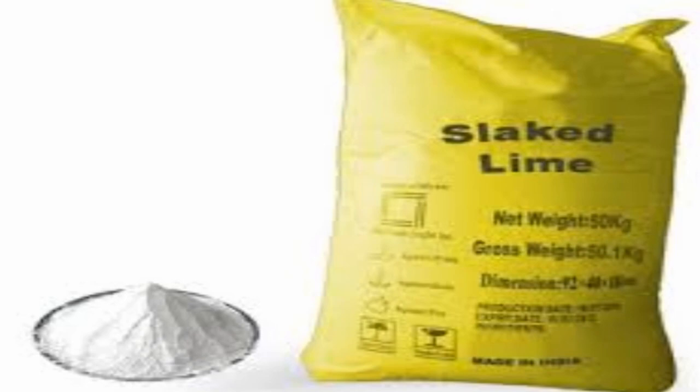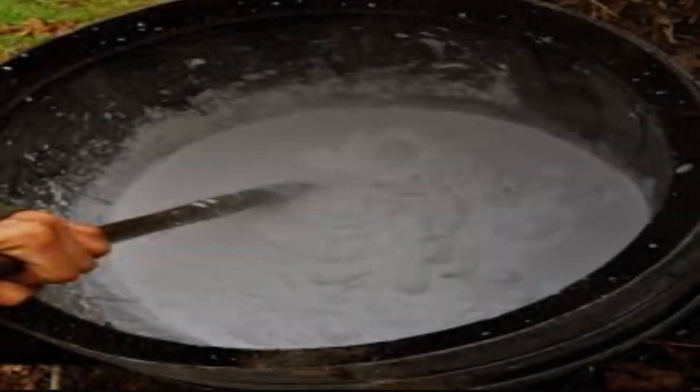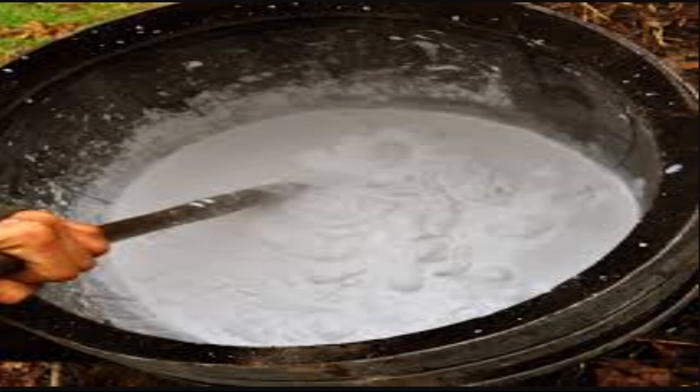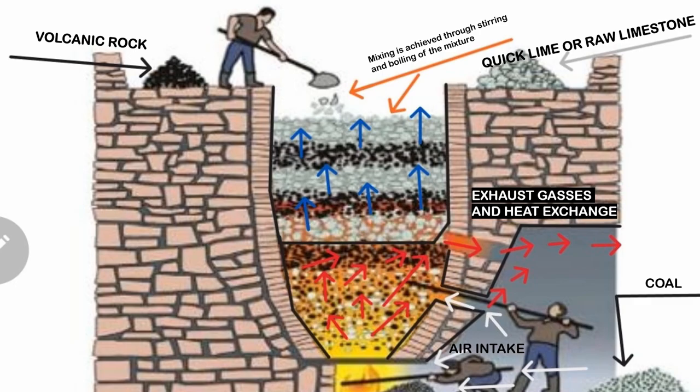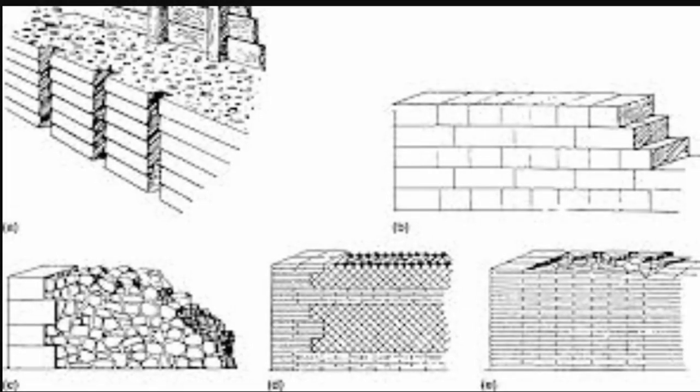According to theory, it was slaked lime that ancient Romans mixed with the pozzolana. Based on analysis, the lime clasts in the samples are not consistent with this method. Rather, Roman concrete was probably made by mixing quicklime directly with the pozzolana and water at extremely high temperatures — either by itself or in addition to slaked lime — a process the team has dubbed hot mixing, resulting in these lime clasts.